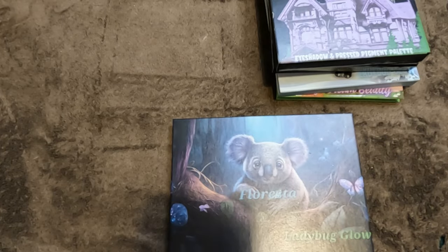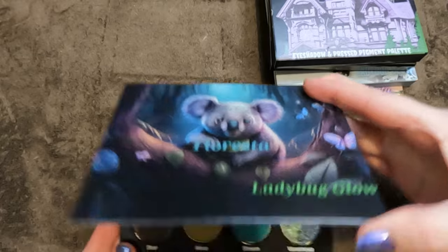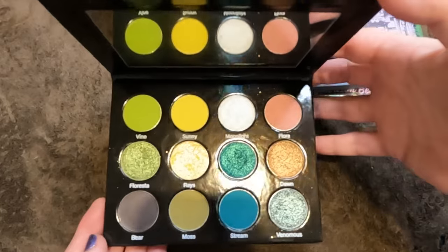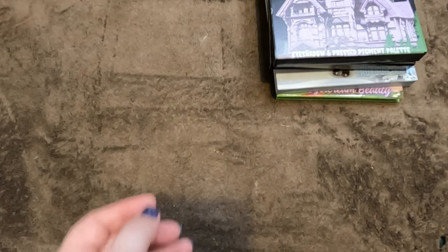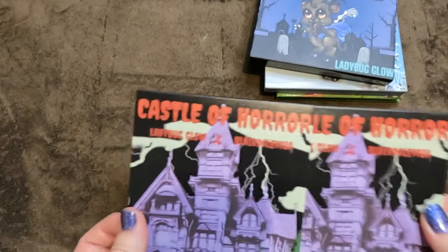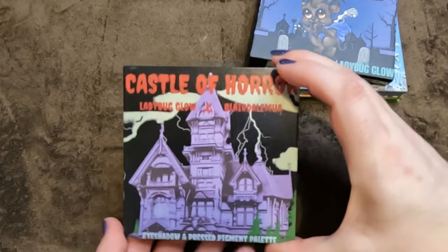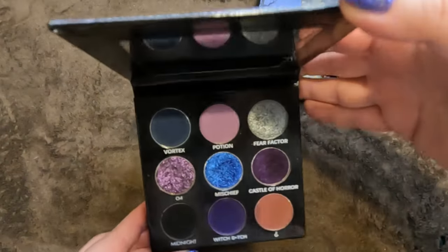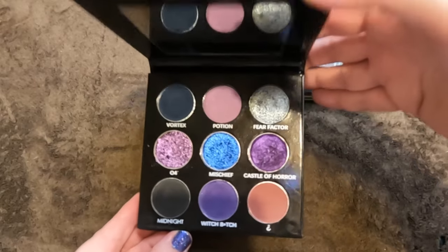Then we have the Floresta — one of my favorites, absolutely stunning shades. Then the Castle of Horror, a collab with Ladybug Glow and BlairedAle MUA — another absolutely stunning palette. And the Krampus Continued — look at the artwork, it's just awesome.